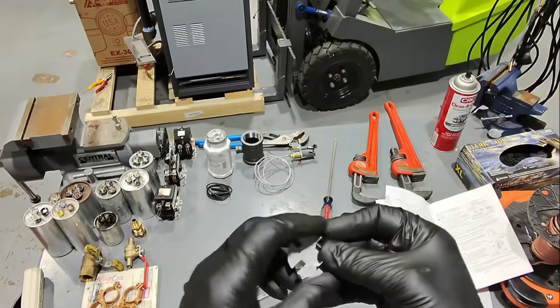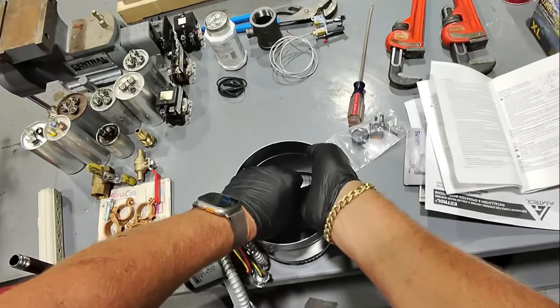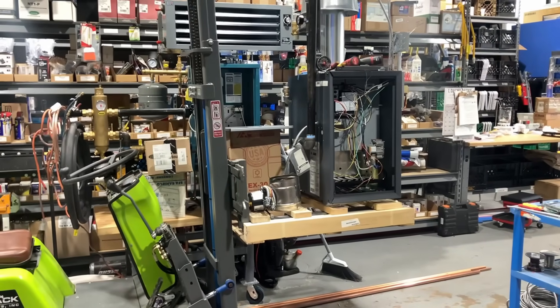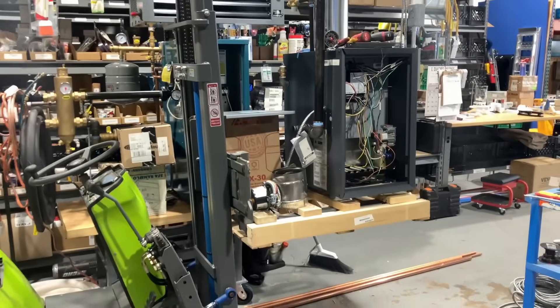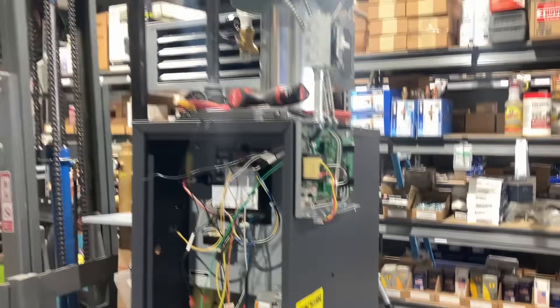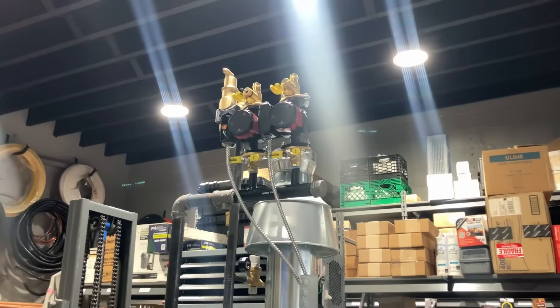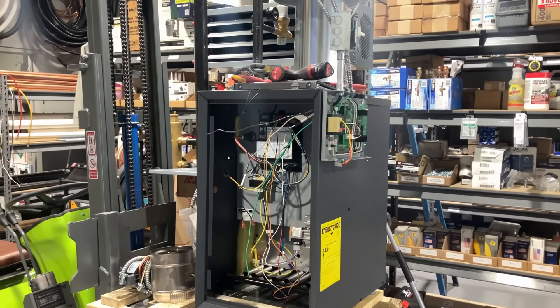Let's bend this a little bit more - there, beautiful. Excellent. It's awesome to build a boiler in the shop where you have an elevated platform. I don't have to bend over or sit in a bucket to wire up the relay and wire up the circulators. So much easier - it's a blessing.